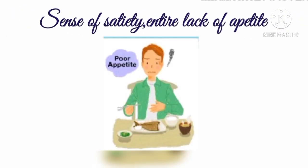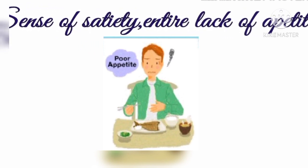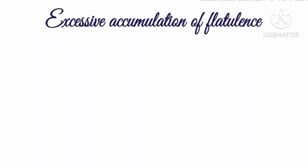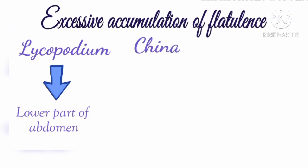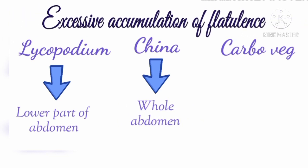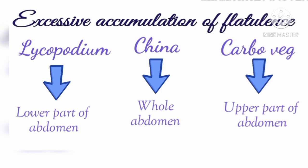In Lycopodium there is a sense of satiety and an entire lack of appetite. He feels so full that he cannot eat. After eating he is distended with gas and gets momentary relief from belching, yet remains distended. There is excessive accumulation of flatulence in Lycopodium, confined more to the lower part of the abdomen — unlike China, where flatulence spreads over the whole abdomen, and unlike Carbo vegetabilis, where it is confined to the upper part of the abdomen only.